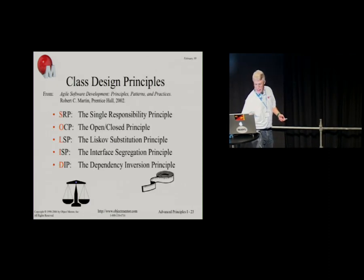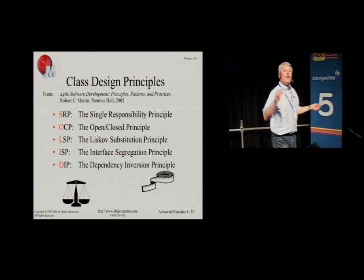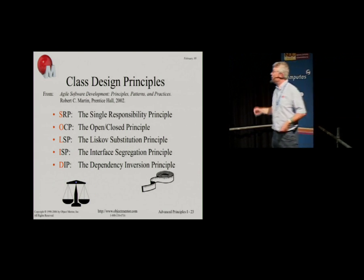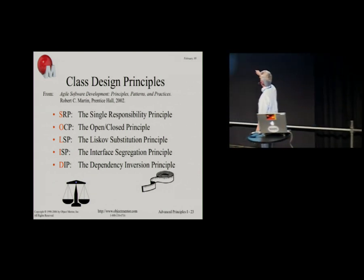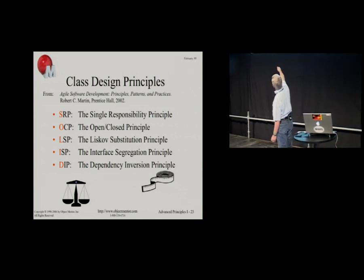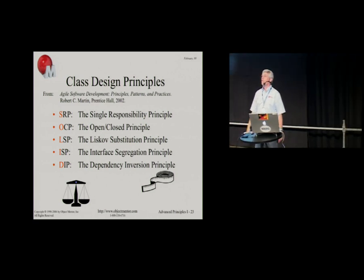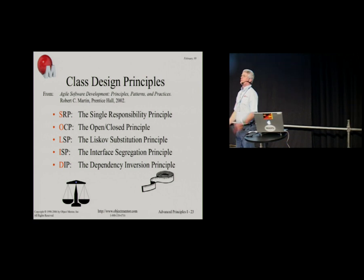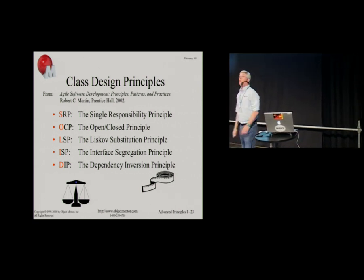Now let's look at some of the principles that take advantage of that kind of dependency management. There are five of them we're going to talk about today. If you spell them out in a certain order, they create the word SOLID. Michael Feathers one day noticed that if you switch them around a little bit, they spell SOLID — so we switched them around, and that seemed to have been a good idea.